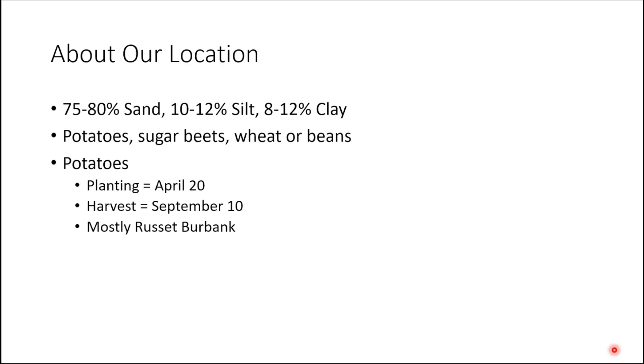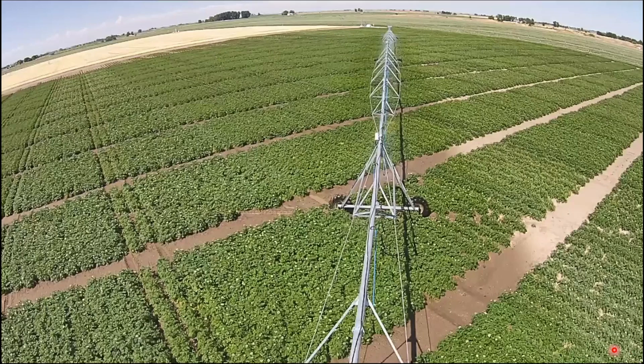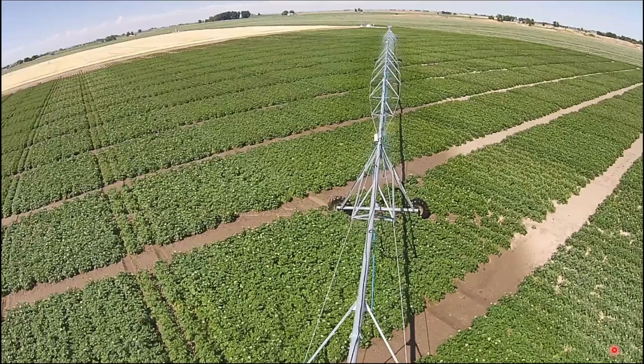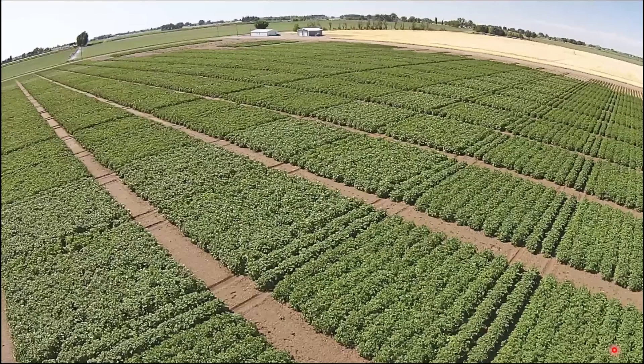This is a drone image of our research field. We have eight rows — two four-row plots side by side, followed by two drive rows. Most of what we do is under pivot irrigation. Our plots are 30 feet long on 34-inch rows. In each unit, we manage differently depending on the treatment being applied.